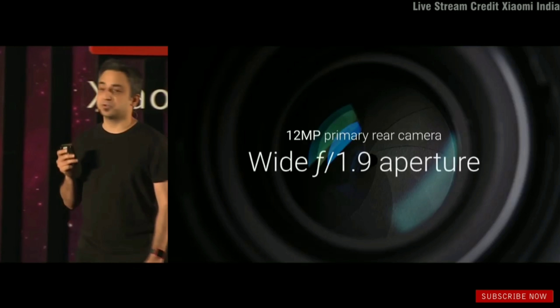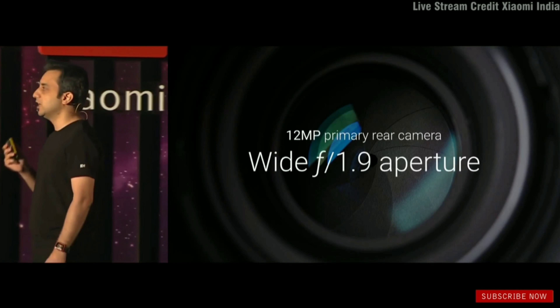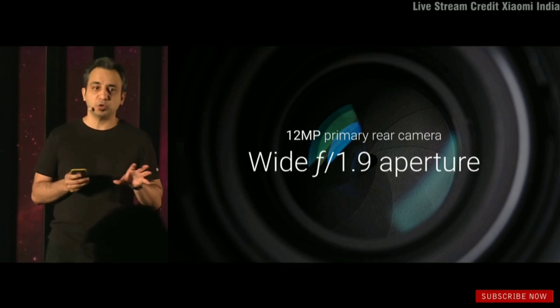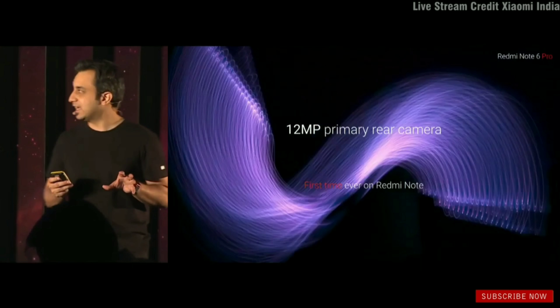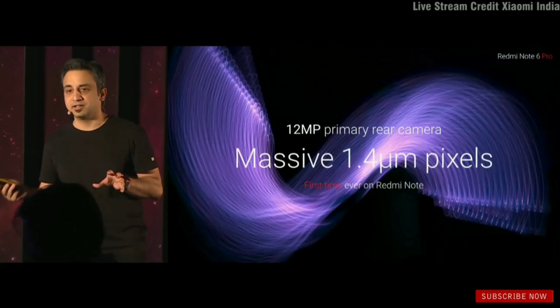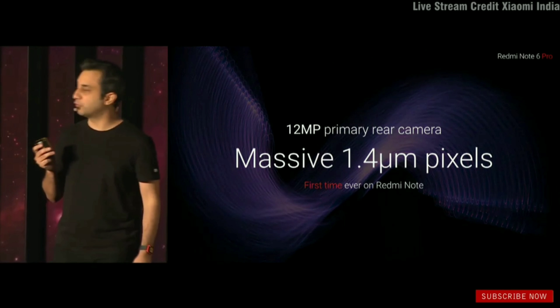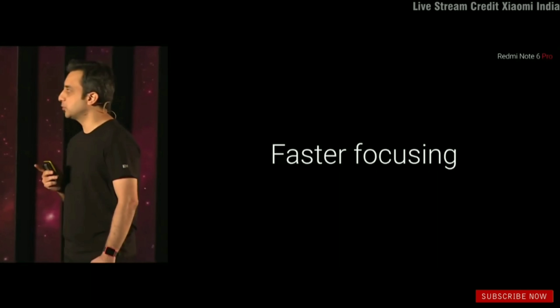There are a lot of changes to the camera. From a hardware perspective, number one: for the first time on the Note series, you're getting a wider f/1.9 aperture. With this aperture, we've also changed the camera sensor itself, which has a massive 1.4-micron pixel size.